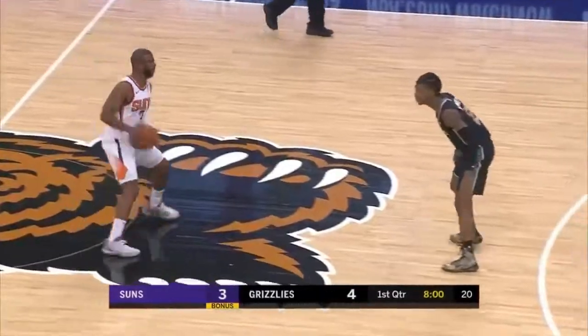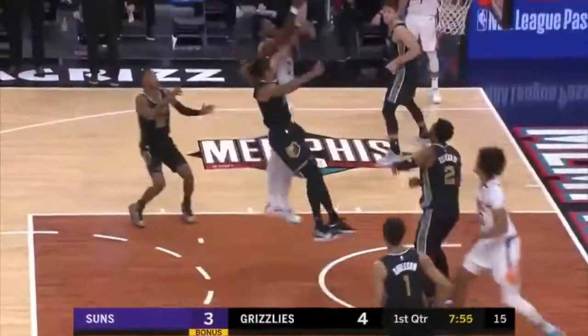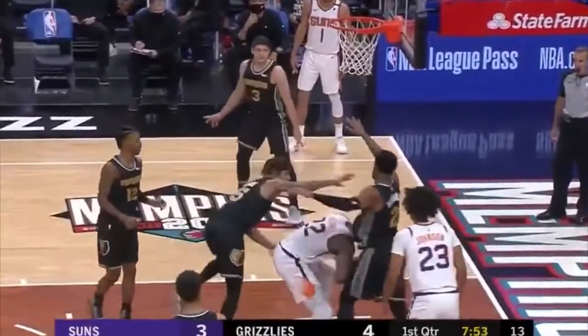And play number two — look at this row down from DeAndre Ayton here. Nice look by Cam Johnson, by the way, to find Ayton here. Uses his body and just flushes it down on the defense.